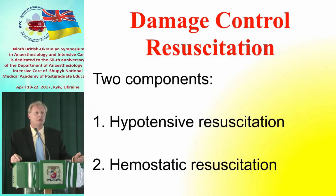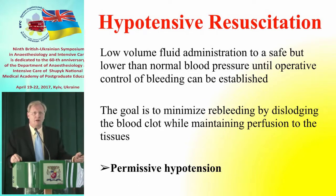[Ukrainian]: We will discuss two main components of damage control resuscitation: the hypotensive component — maintaining permissive hypotension — and hemostatic resuscitation with transfusion. The systolic blood pressure in patients who are still bleeding should be kept between 60 and 90 mmHg — no higher.